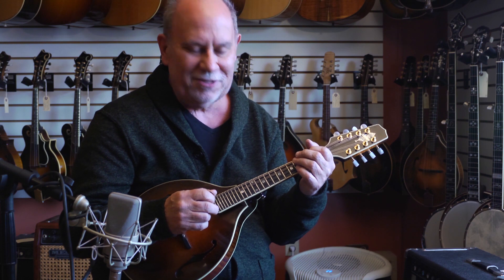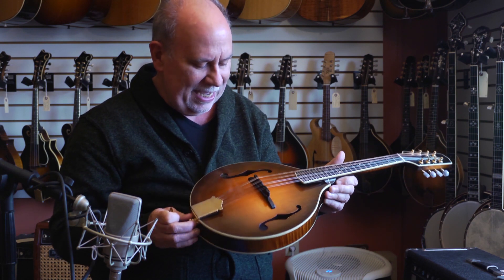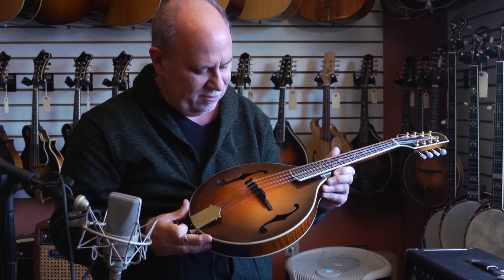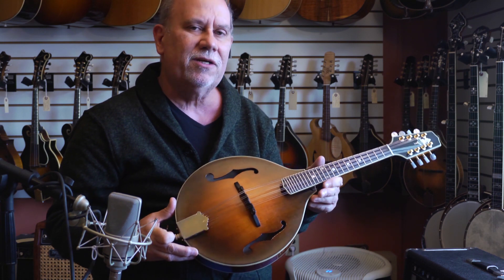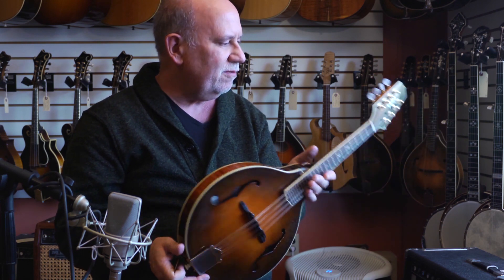Always interested in these great instruments and looking at them. This here happens to be a R.L. Givens A6 model mandolin, made back when R.L. Givens was with us, and he was a wonderful gentleman and a great luthier.